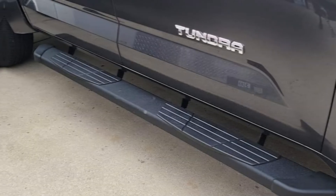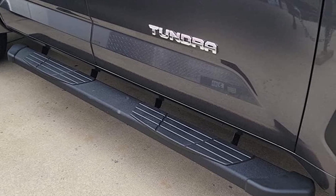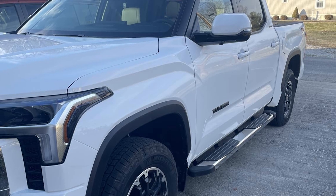Installation is easy with no drilling required and all necessary hardware included. The Othoi 65 Running Boards are built to last, offering durability and style for your Toyota Tundra. Whether you are driving in the city or off-road, these running boards will provide the functionality and look you desire.